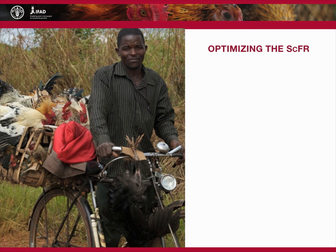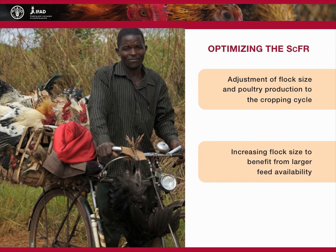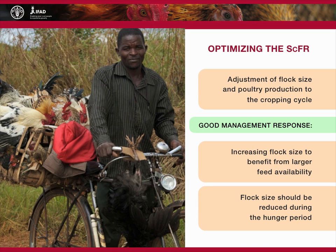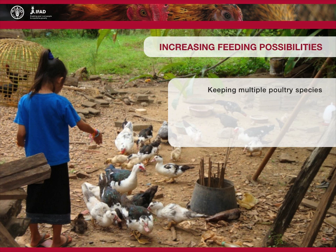Poultry owners have a number of options to optimize utilization of the scavengable feed resource. One is adjustment of flock size and poultry production to the cropping cycle. Increasing flock size and rearing extra chicks and growers for sale or consumption to benefit from larger feed availability is a good management response. Conversely, flock size should be reduced through sales or consumption during the hunger period, which occurs prior to crop harvest. Keeping multiple poultry species is another way to maximize utilization of the scavengable feed resource. Supplementation with grains could be required to fill the gap between the nutritional requirements of the birds and the availability of nutrients from the scavengable feed resource. Such supplementary feeding also induces birds to return home.